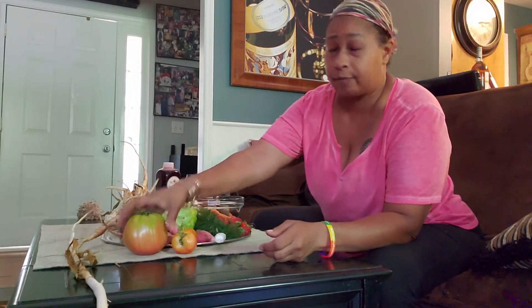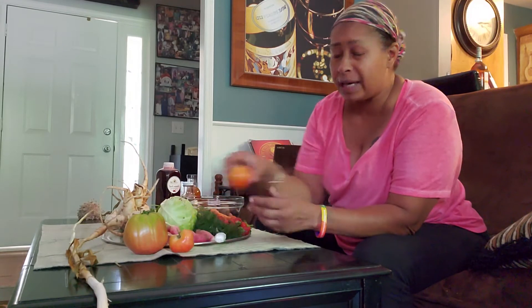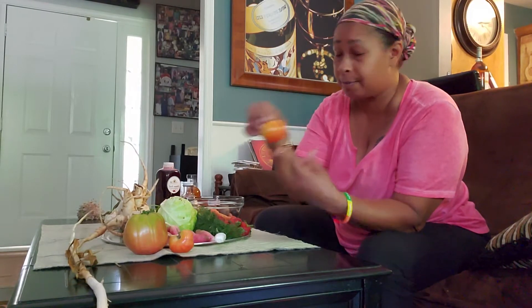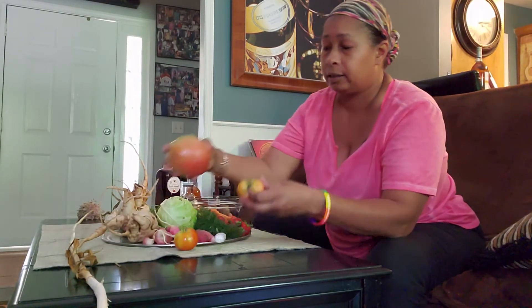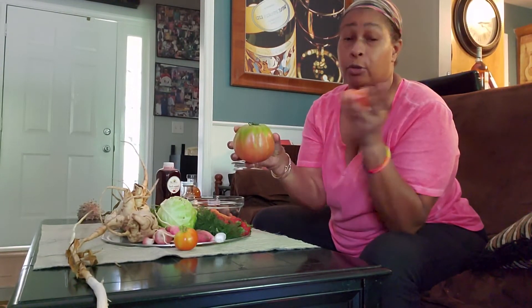We got three different kinds of tomatoes — unfortunately I moved the bags. We have a Pink Lady, a striped one, and a Caiman. This one is the Caiman, this one is the striped, and this one is the Pink Lady.